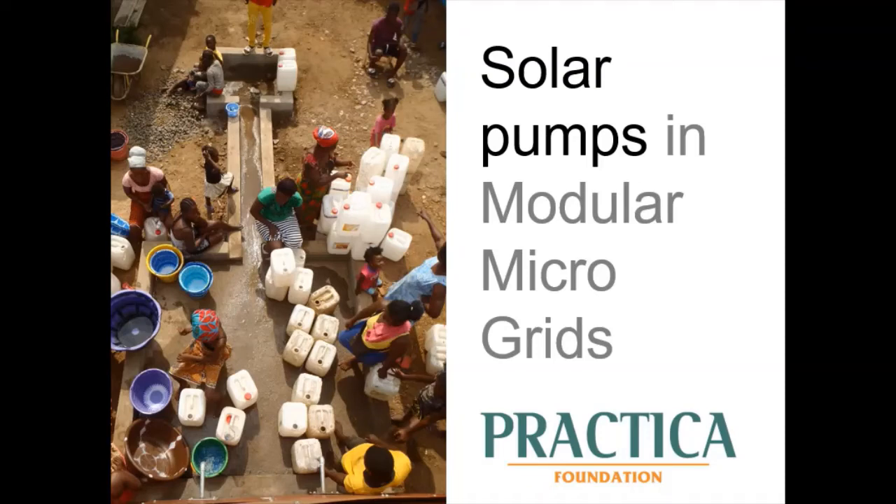Good afternoon, my name is Joëven Kinderen and I'm a project engineer at Practica Foundation. Practica Foundation is a non-profit consultancy organization with a mission to strengthen the skills and tools in low- and middle-income countries in the areas of rural water supply, irrigation, groundwater development and sanitation.